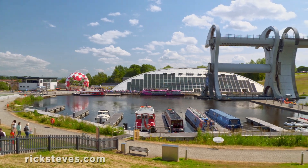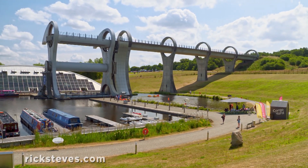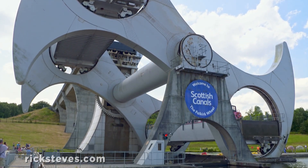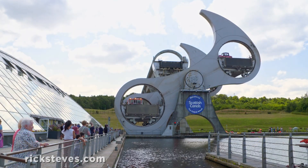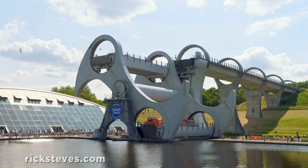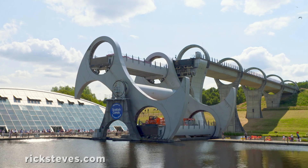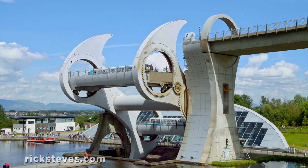The Falkirk Wheel is a clever modern solution to the age-old problem of a slow series of locks. The innovative contraption slowly turns like a nautical ferris wheel, raising or lowering boats between two canals separated by 80 vertical feet. What used to take hours now takes about five minutes.